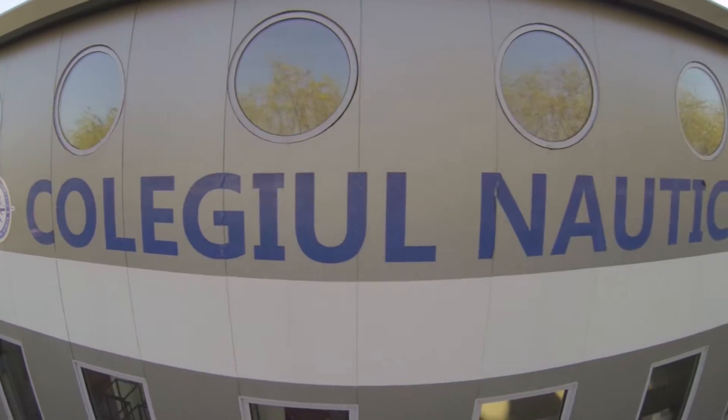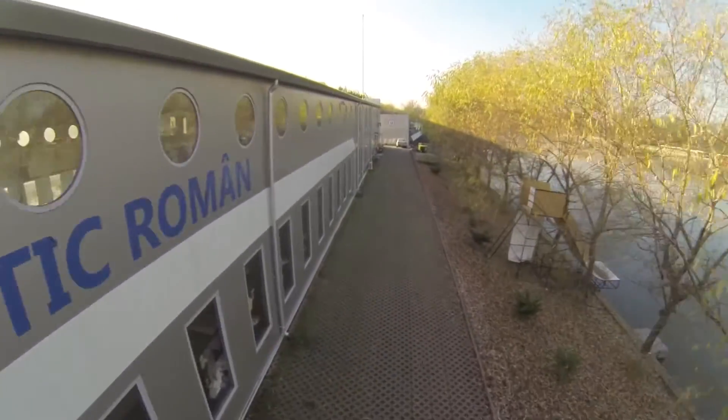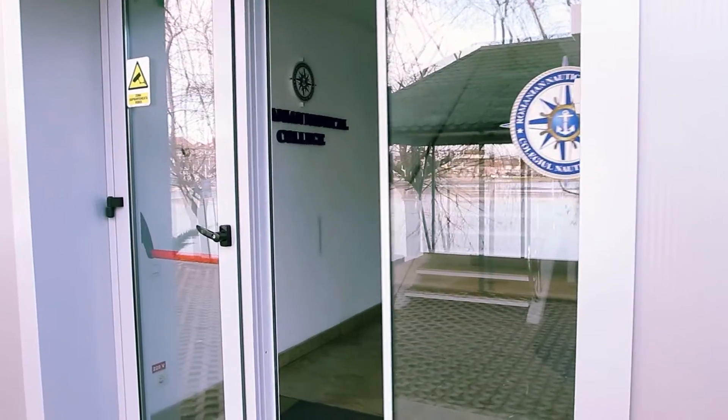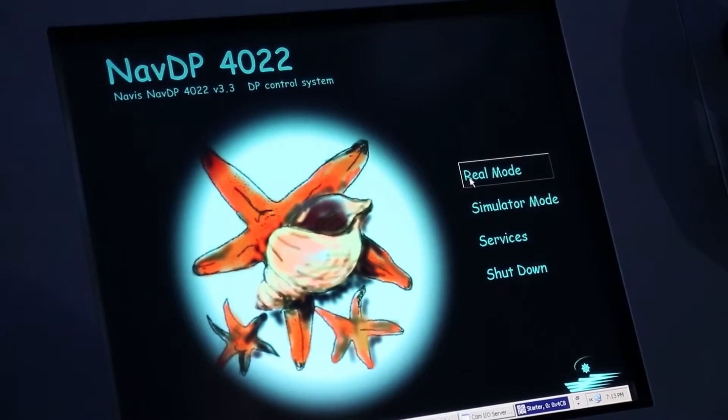In 2013, the Romanian Nautical College established the first DP and offshore center in Romania, located in Bucharest, only a 10-minute drive from the Bucharest International Airport, benefitting from the latest and most innovative simulation equipment from Transas.